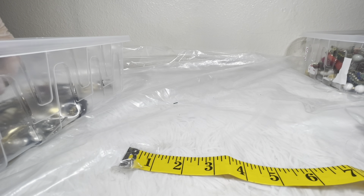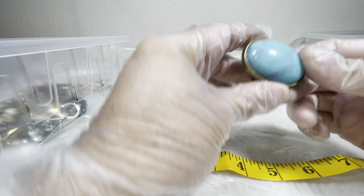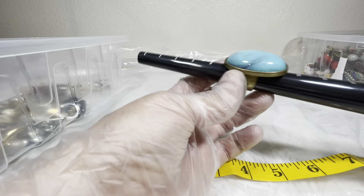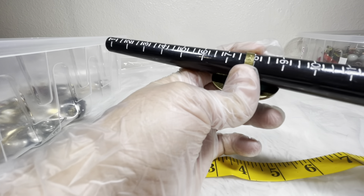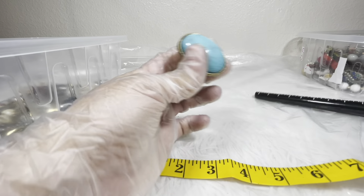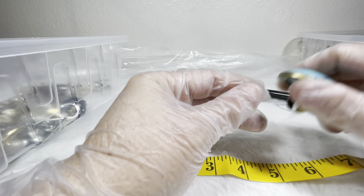There are a couple of rings. I've got this large statement ring and that is measuring right about a size eight. It's an interesting piece; I would sell that for three dollars.